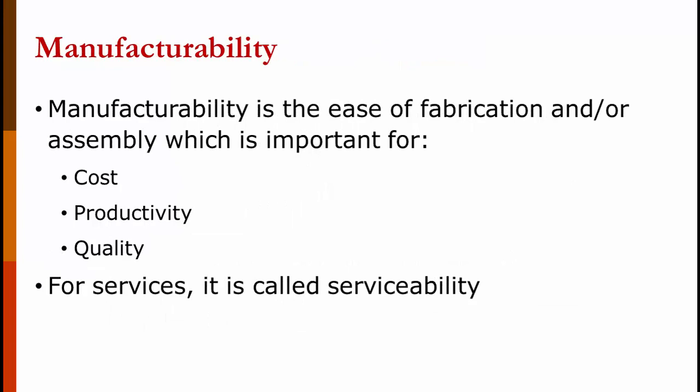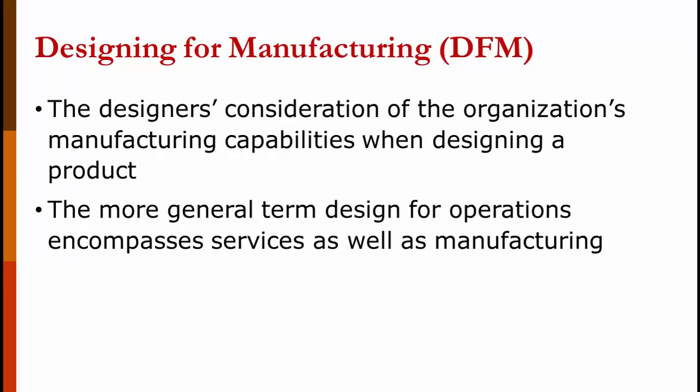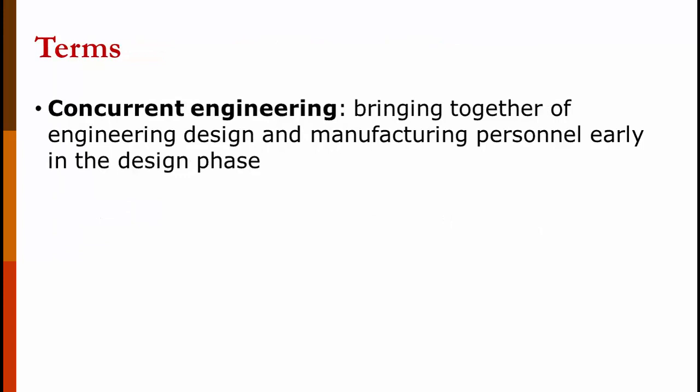Manufacturability is the ease of fabrication and assembly — important for cost and quality. For services, we call it serviceability. Design for manufacturing is the designer's consideration of the organization's manufacturing capabilities when designing a product, and is more of an issue if you're going to make it yourself. If you're going to outsource it, you find a manufacturer capable of producing what you need. The more general term, design for operations, encompasses services as well. Concurrent engineering is bringing together engineering design and manufacturing personnel early in the design phase — so while designing the product, you're simultaneously designing the manufacturing, packaging, and marketing — which gets it to the marketplace quicker.